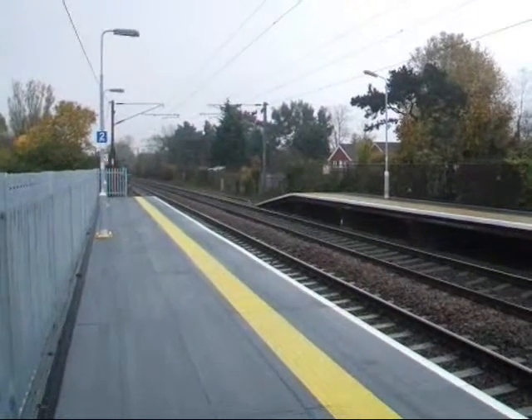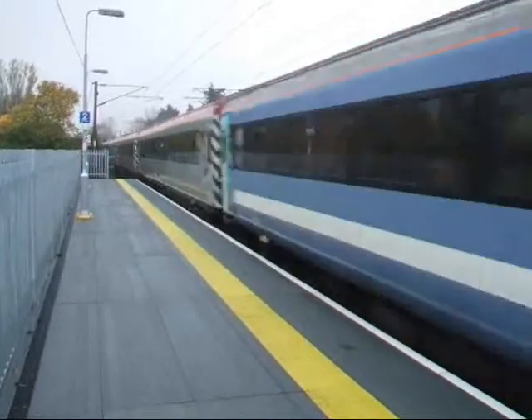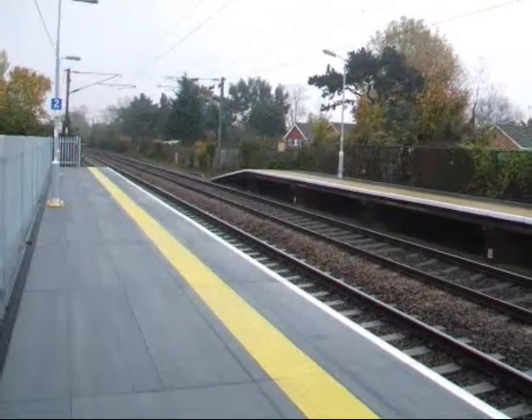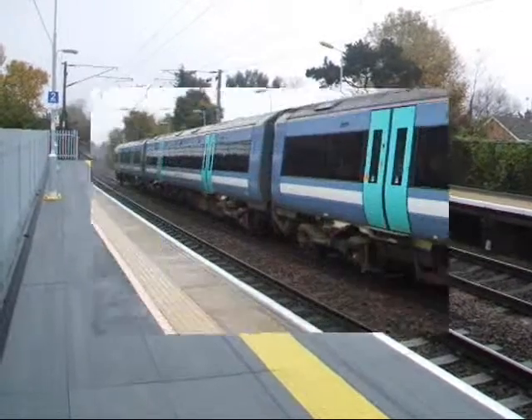Here comes a through train about to pass through — a London Mark 3 set, with the former Virgin coaches in it.